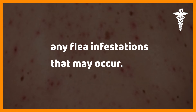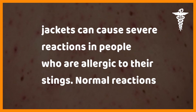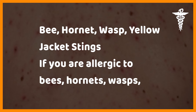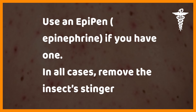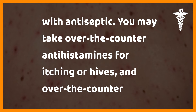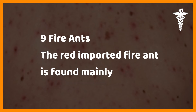Bee, hornet, wasp, and yellow jacket stings can cause severe reactions in people who are allergic. Normal reactions include pain, redness, and swelling around the sting site. If you are allergic, seek emergency care immediately and use an EpiPen (epinephrine) if you have one. In all cases, remove the stinger if possible to avoid receiving more venom. Clean the sting area with antiseptic and take over-the-counter antihistamines or NSAIDs for pain and inflammation.